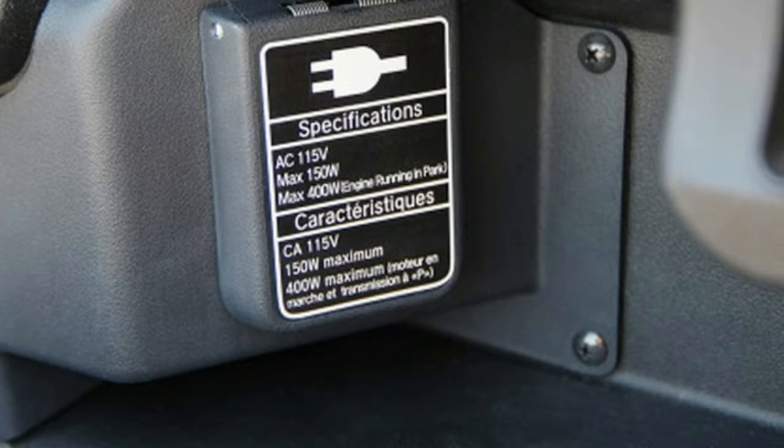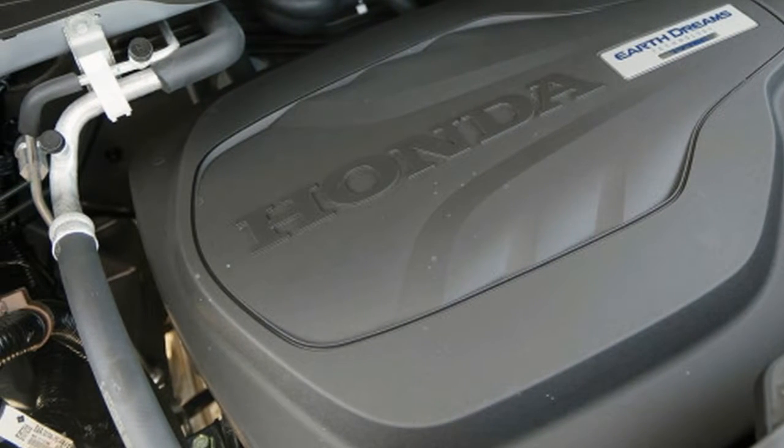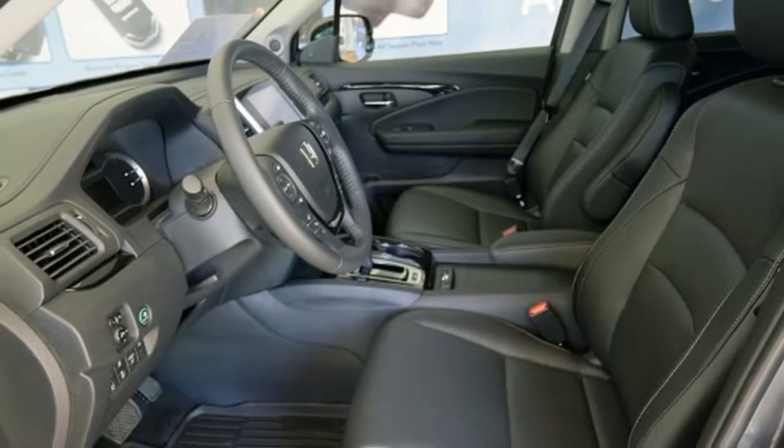In the face of ever bolder and blockier competition, the Ridgeline looks — dare we say — aerodynamically sound. It's all based on the rational desire for greater efficiency, comfort, and convenience.